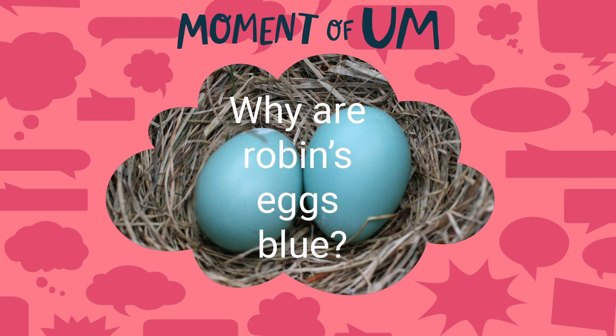Today we have a truly egg-cellent question we're trying to answer. Have you ever thought about the different colors that eggs have? Maybe you've got some chicken eggs in your fridge right now. Are they white or brown, or maybe even pale blue or light green? Some birds lay eggs that are silvery gray, lavender, or pink, and some even have speckles or splotches. Have you ever seen a robin's egg? They're pretty small, and they're a beautiful bright blue color.